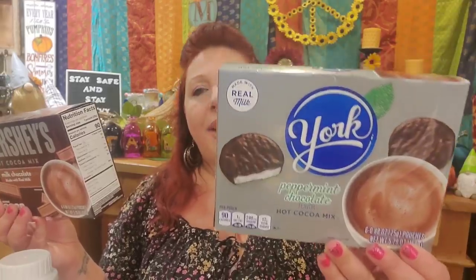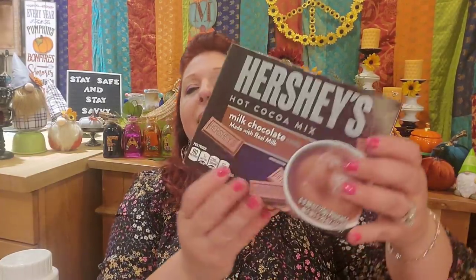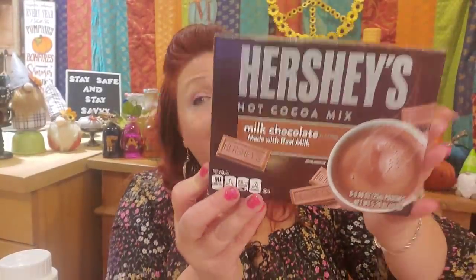I was really interested in trying this York Peppermint Patty Hot Cocoa. It sounds delicious — I love peppermint flavored hot cocoa. The only thing is there are no marshmallows in these, which really drives me crazy. But I do have a lot of marshmallows in my house, so I'm not at a loss. You get six packs in each of them. And this is Hershey's Hot Cocoa Mix — sounds delicious. A famous brand name you can't go wrong with. They're 90 calories each and a dollar a box.